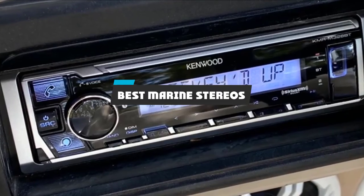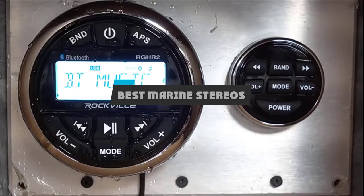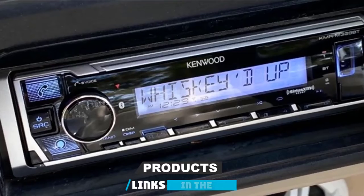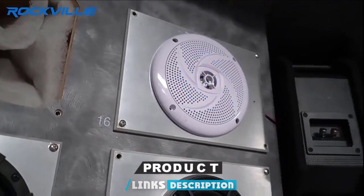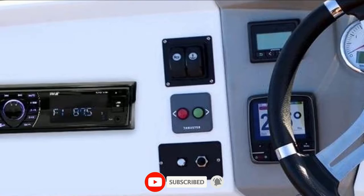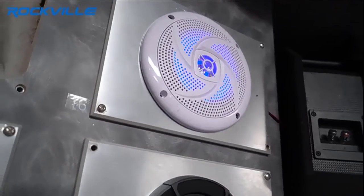If you're looking for the best marine stereos, here's a list you must see. We made this list based on our personal preference and sorted it based on their features, prices, quality, durability, and reputation of the manufacturers and customer feedback. We've also included options for every type of customer. So let's get started.